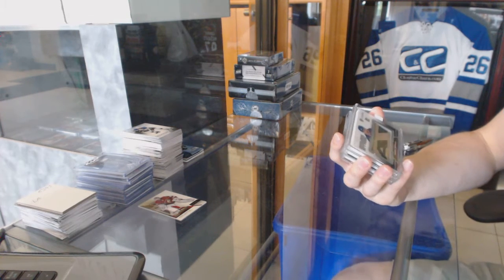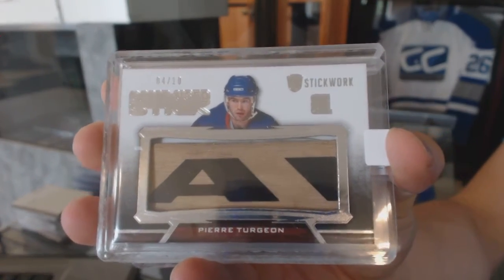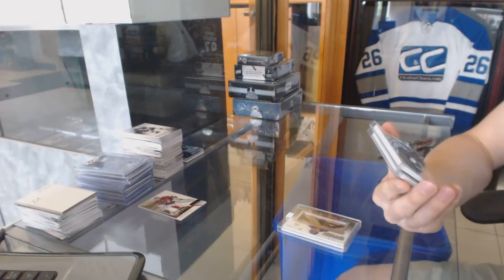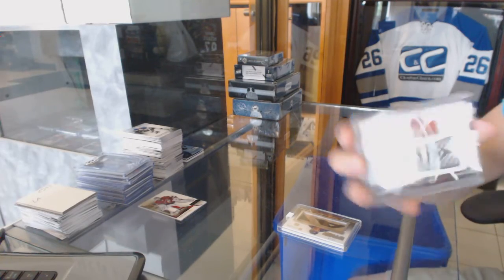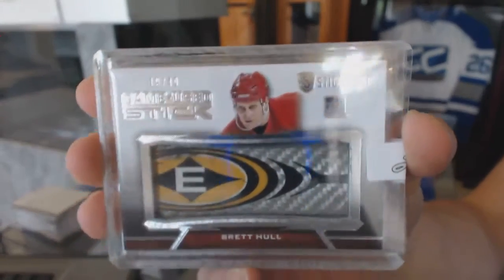We've got a game used stick silver numbered 4 of 10 for the New York Islanders — Pierre Terjean. And a game used stick silver numbered 19 of 40 for the Detroit Red Wings — Brett Hull.